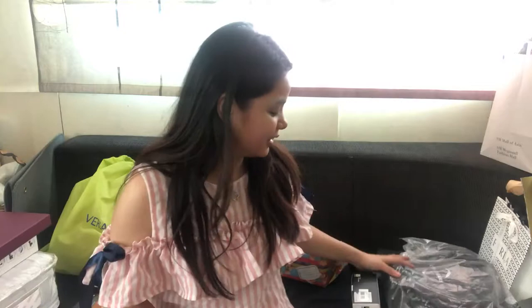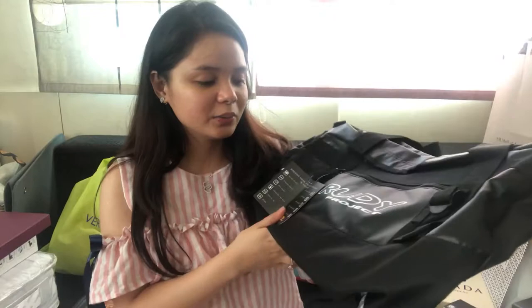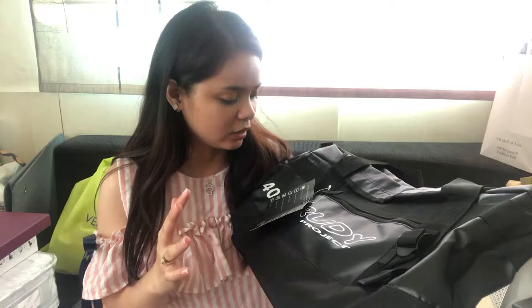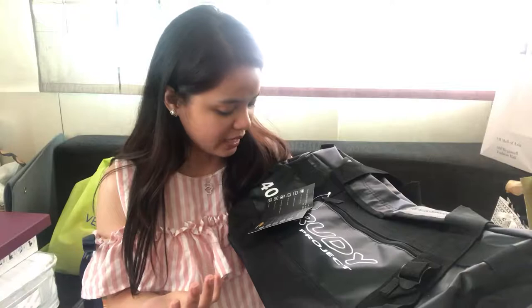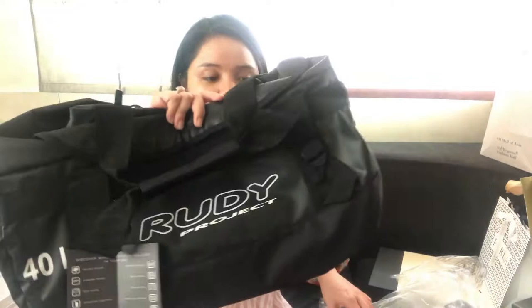The only bag I got from honey is this — Ruby project bag. The features included are: helmet holder, eyewear pocket, ring cover, hydration tube, identify tag. It's a waterproof bag and very durable. You can really see the durability of this bag.